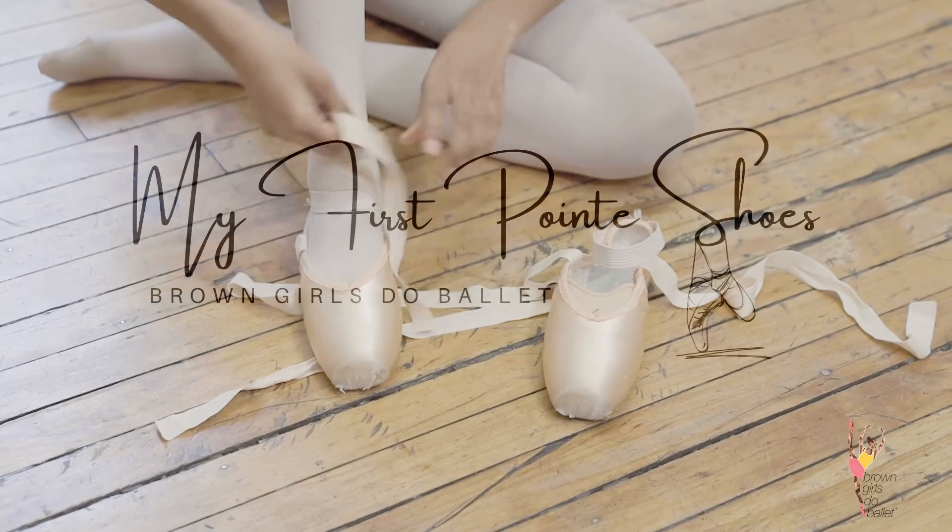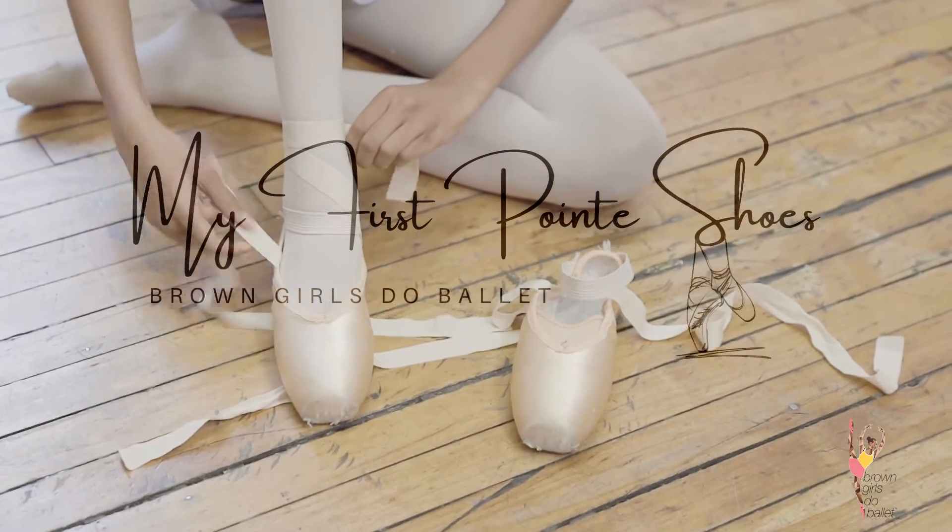Hi, my name is Ayana Stampley. I'm 13 years old. I live in Jersey City, New Jersey, and I've been dancing for about seven years. I started pointe when I was about 10 years old, and ever since then I've loved dance.